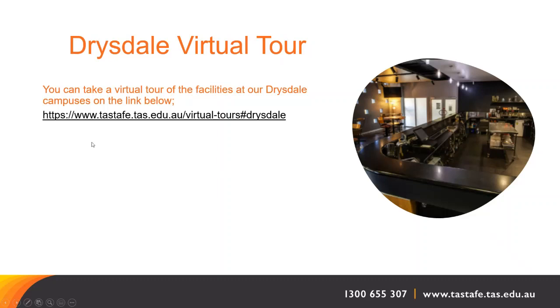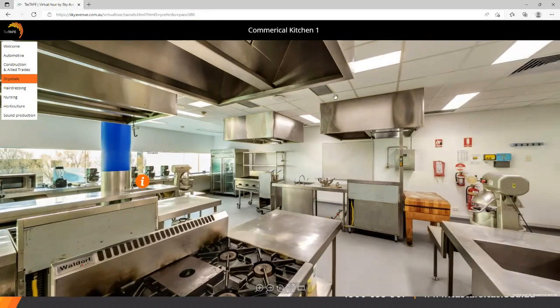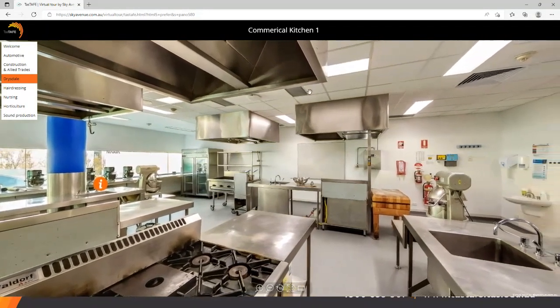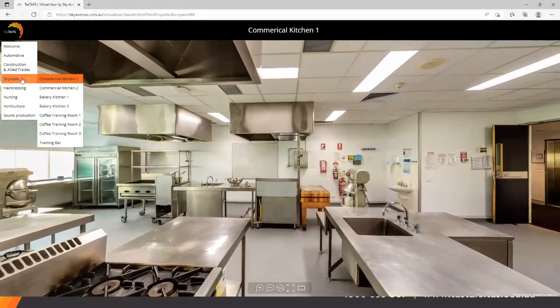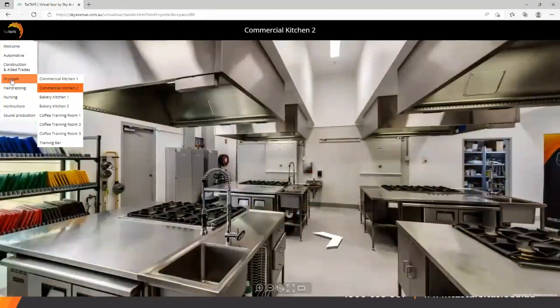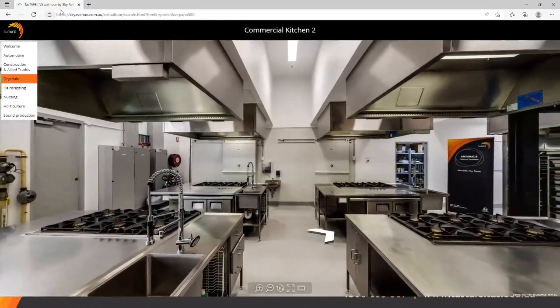Another handy tool you can use is to take a virtual tour of the facilities at our Drysdale campuses. There's an attached link to have a look at some of the kitchens, bakery, cafes, coffee training rooms and more. This will give you a good idea of the facilities available at TASTAFE, including quite a lot of different training rooms accessible via the virtual tour.